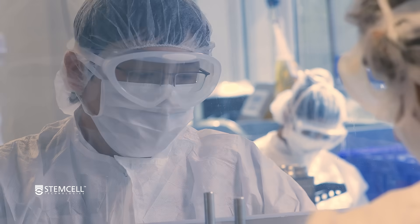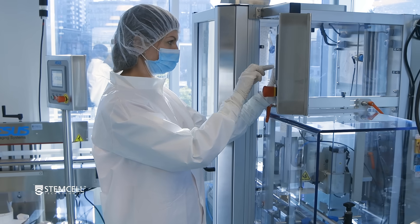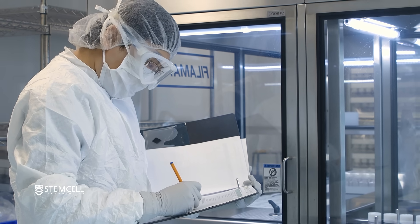Another standout feature of Teaser AOF is that it is animal origin free to the secondary level of manufacturing. This means we have removed any components that would require viral safety testing, so that you can meet your regulatory requirements more easily.